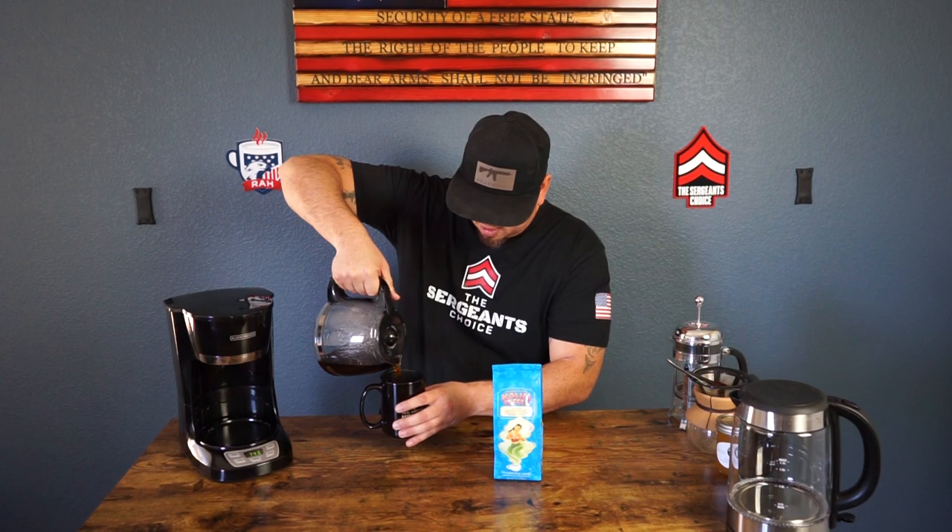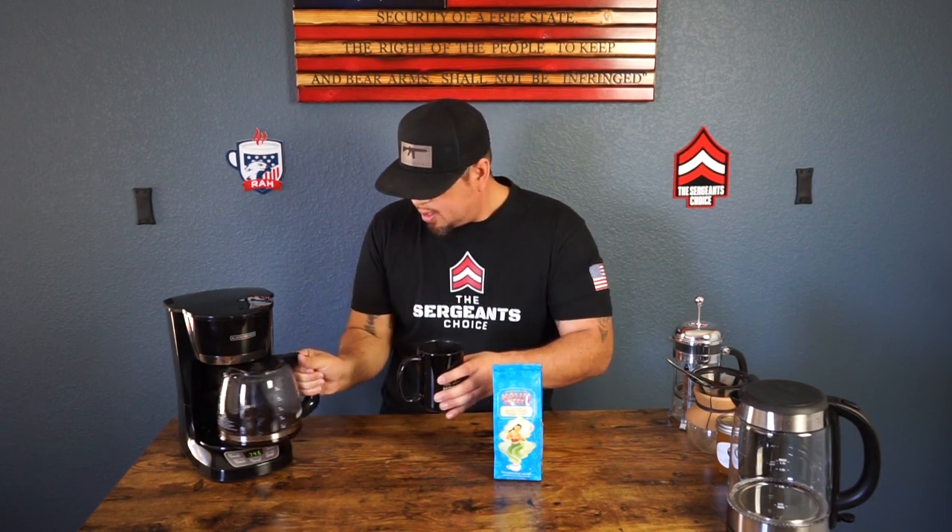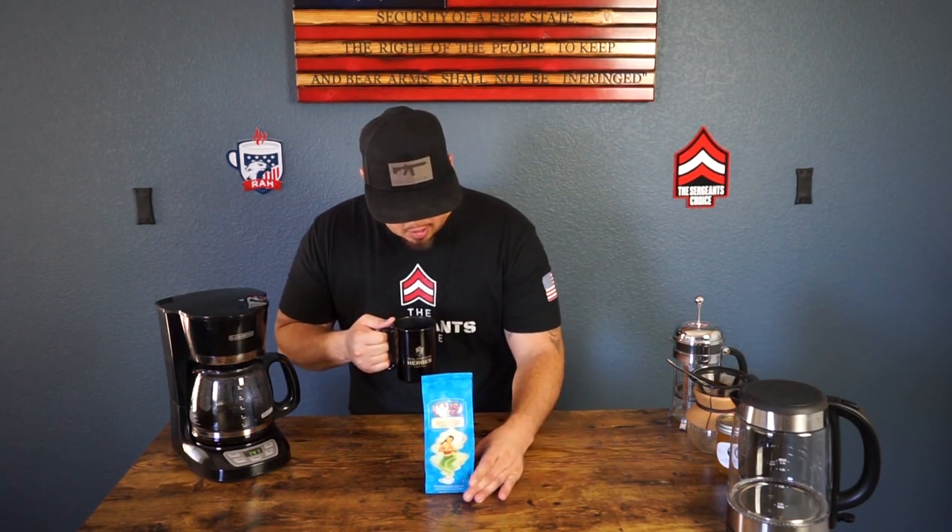Shoutout to Raw Coffee for the awesome mugs — you guys can check them out at rawcoffeecompany.com, a proud veteran-operated coffee company. Alright guys, let's get to it.